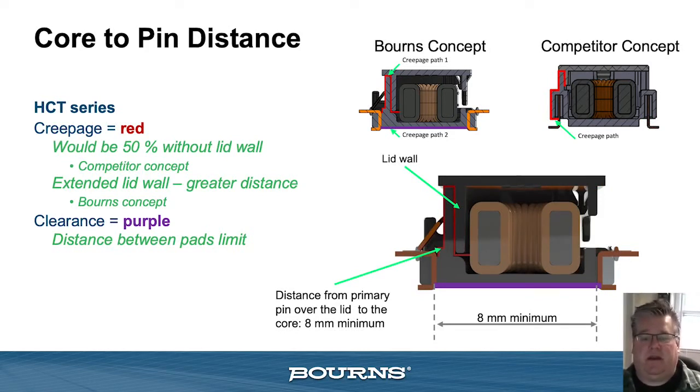What makes the HCT unique in meeting these high creepage and clearance distances in a smaller package? If you follow the red line depictions on the slide, it's really in the design of the header around the internal core and windings to the pins on the outside of the header. We have a unique lid and enclosure around the core and coil that extends the creepage and clearance path, as opposed to just the distance between the two pins — which is the purple line shown in the slide. In effect, the type of header is no longer the gating factor for meeting creepage and clearance limits — it's really the pin spacing, that purple line. For example, to meet a 10 millimeter creepage and clearance distance, we would simply extend the header slightly and increase the distance between the two sets of pins.